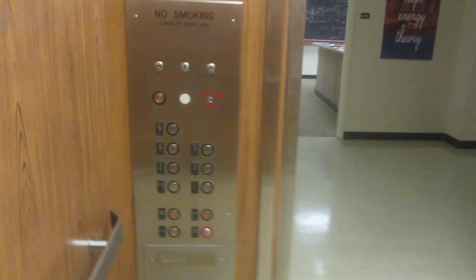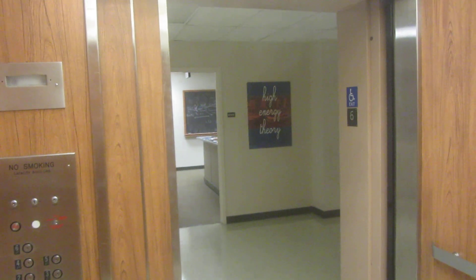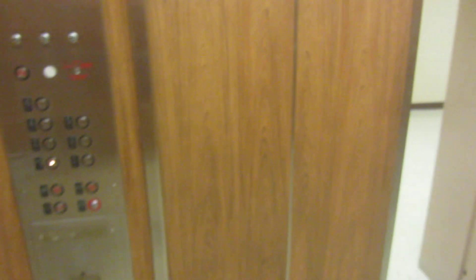These are fast. Speed is good. We got far. What floor?